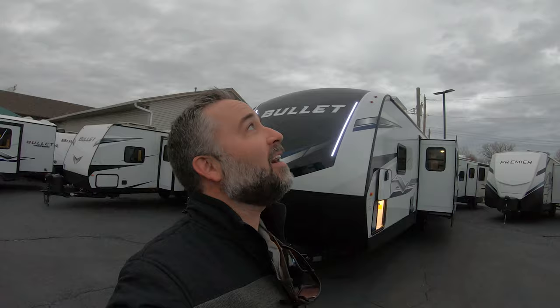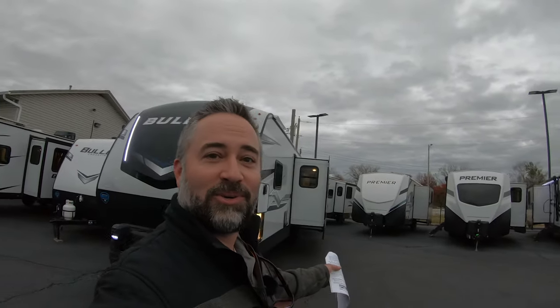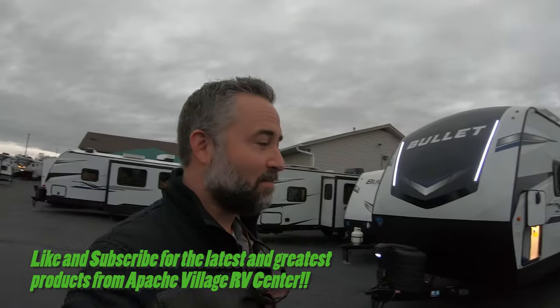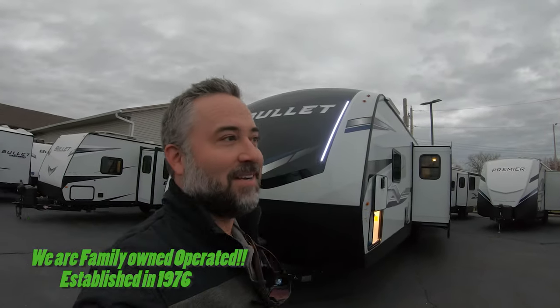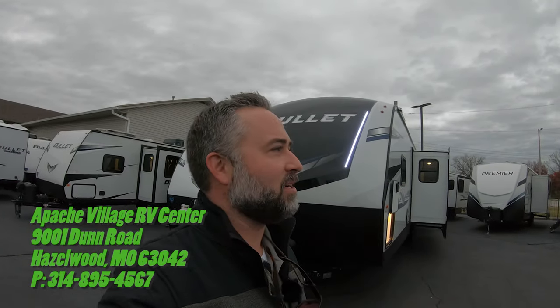Hey everyone, this is John Lincoln, Apache Village RV Center. Standing out here - it's starting to get dark, the days are getting shorter. It's pretty much middle of November here, the weather's getting a little cooled off. Big fan of wearing jackets outside, camping around campfires this time of year - no better temperatures for roasting marshmallows.